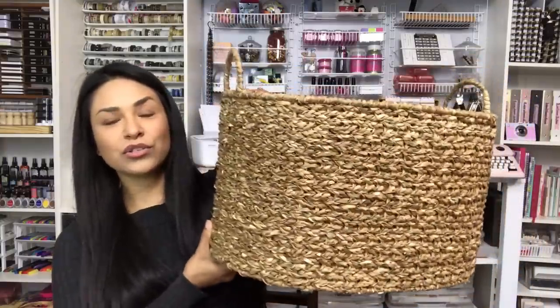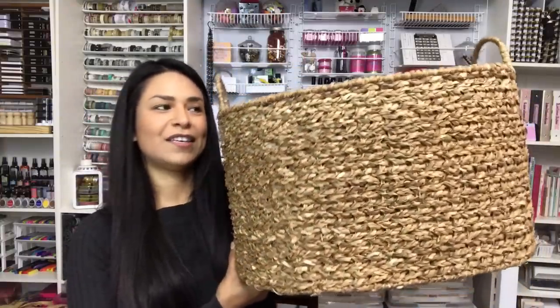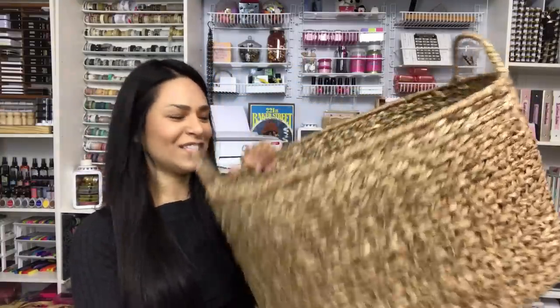We are going to dive into a Goodwill haul. Super excited for this. First things first because there's a lot in this haul, we're going to move quick. Check out this huge basket. I love it.